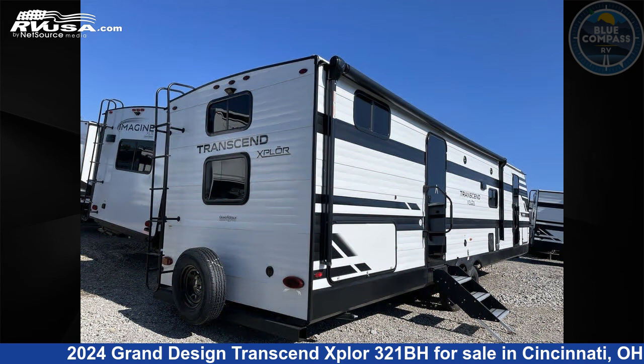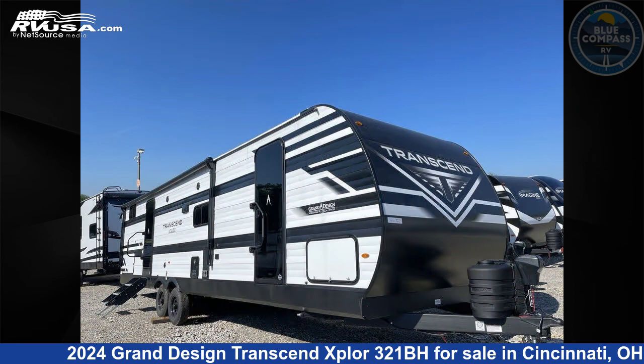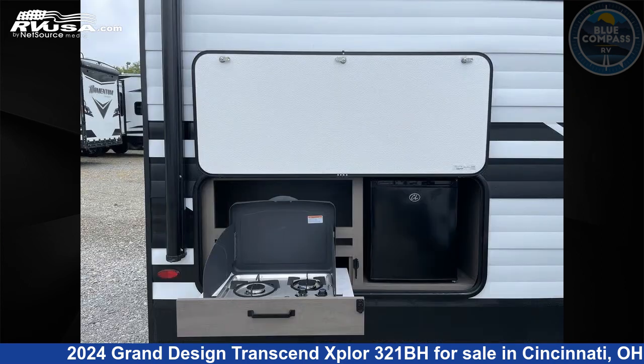This new Grand Design is 36 feet 0 inches in length and features sleeps 8, slide-out, and 56 gallons fresh water capacity. The floor plan layout of this travel trailer features bath and a half, bunkhouse, front bedroom, outdoor kitchen, and two entry/exit doors.